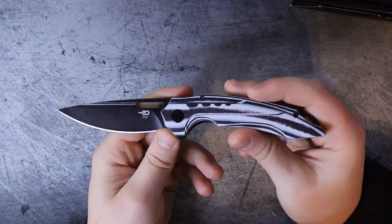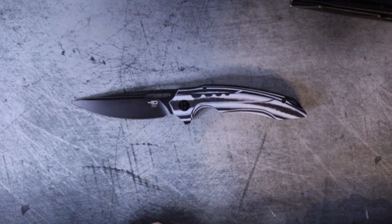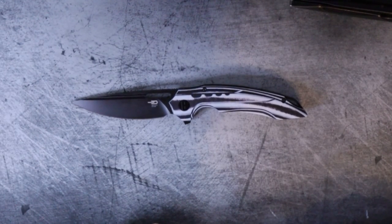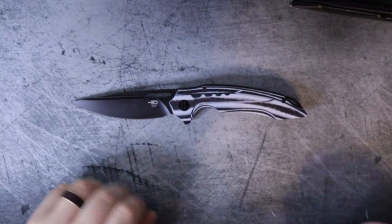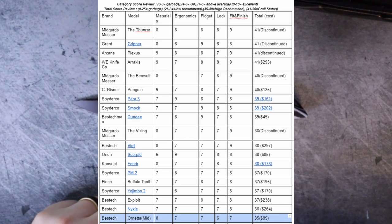So adding up all the categories: materials got an eight, ergonomics a seven, fidget factor a seven, the lock a six, and fit and finish a seven — giving us a total of 35. On the updated leaderboard: zero to 25 is garbage, 26 to 34 is a low recommend, 35 to 40 is high recommend, and 41 to 50 is grail status.